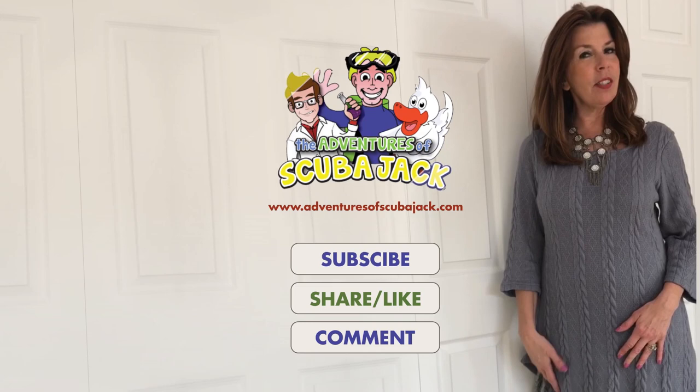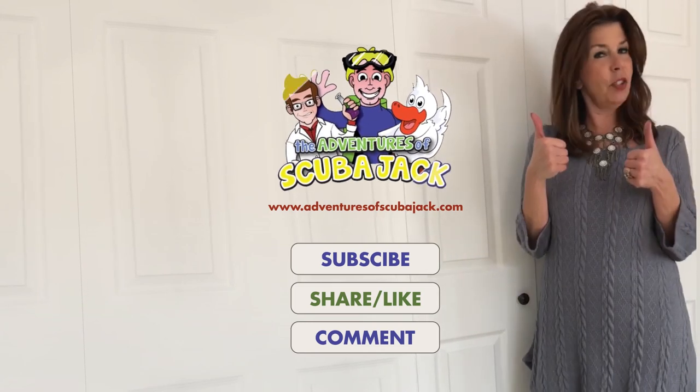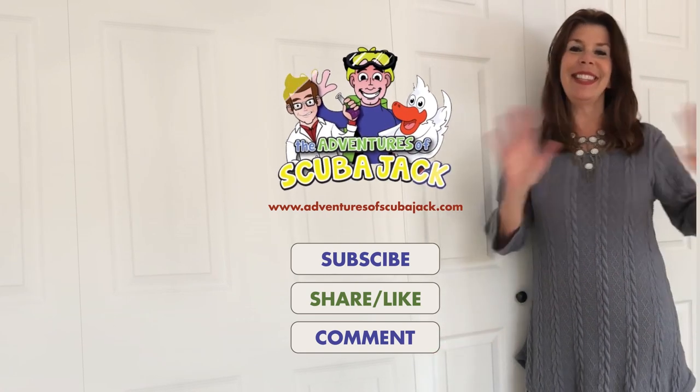Hey everybody, it's Miss Beth in the Adventures of Scuba Jack. I want you to subscribe here. I want you to give us two thumbs up or likes, and I want you to comment in the comment section. See you soon.